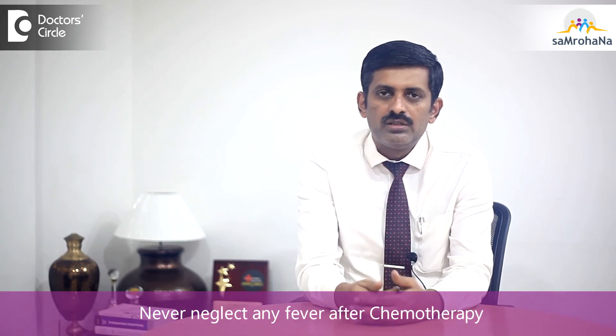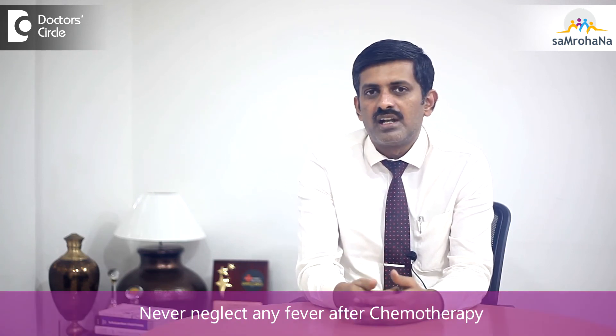So if such a case arises after chemotherapy and any fever is there, don't neglect it. You must consult your doctor, seek their advice, and it will be managed accordingly.